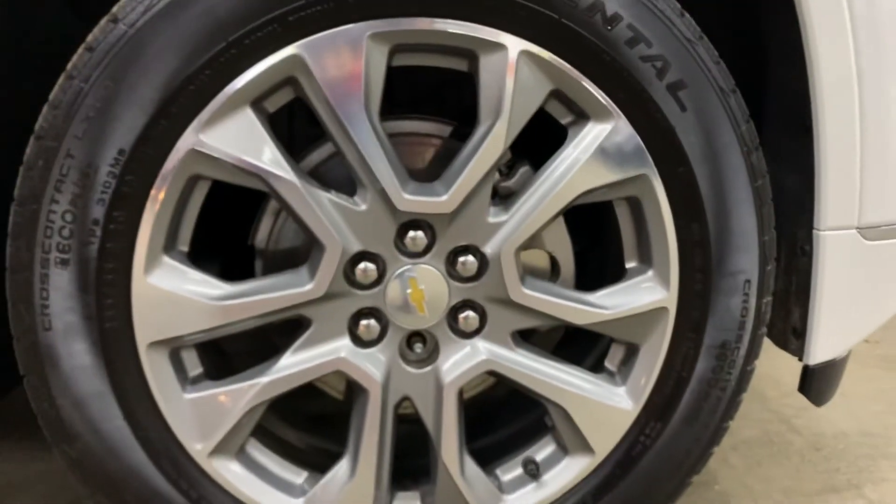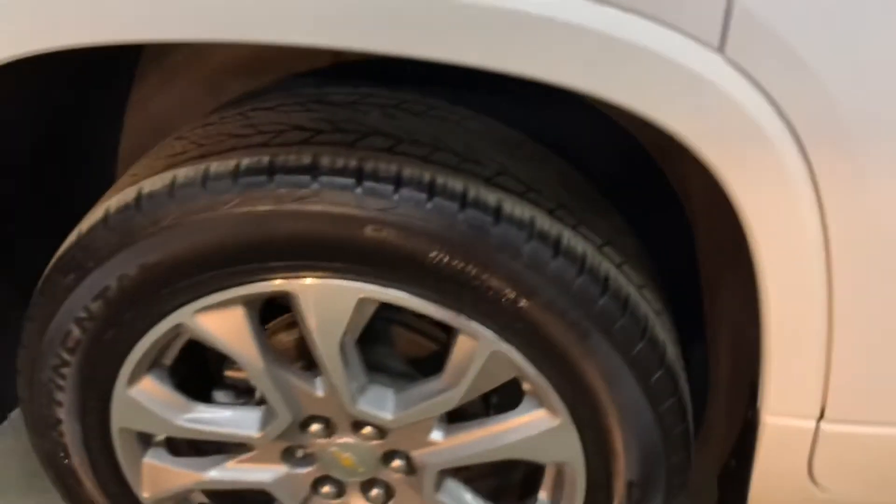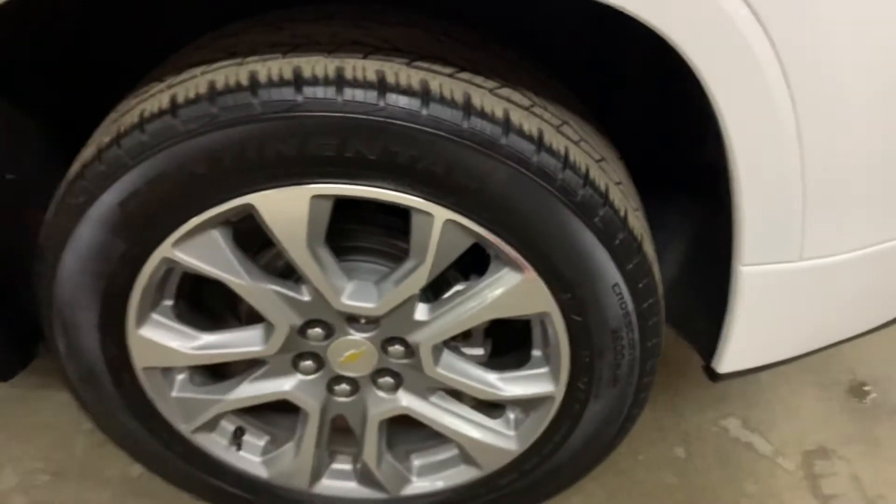Tires are going to be in pretty good shape as well. There you go — same here, very good condition. And here as well.